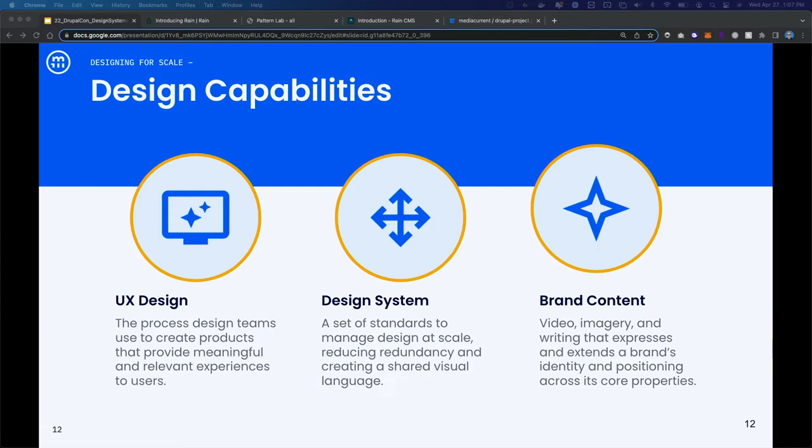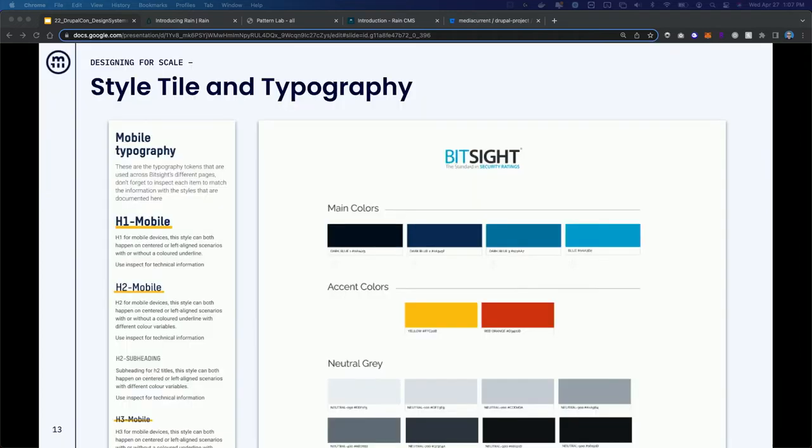I'm going to show you what this looks like — some of the main deliverables that come out of a brand redesign. I'm a developer by trade, but I can cover some highlights. One of the first things we deliver is a style tile — sometimes called a style guide. This includes some fundamental elements of the brand: typography, color palettes, and iconography.